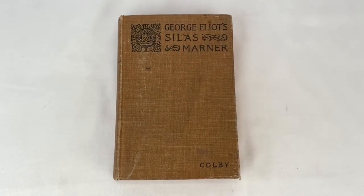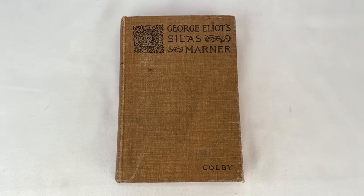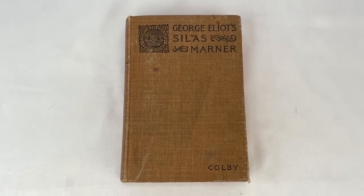This is a 1909 printing of Silas. Sold for $9.99 plus tax and shipping. Buyer is all in at $14.36.